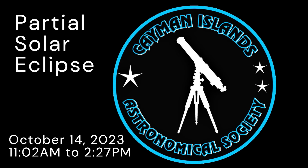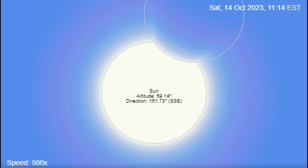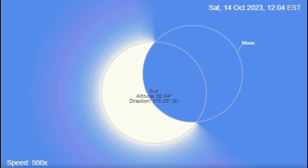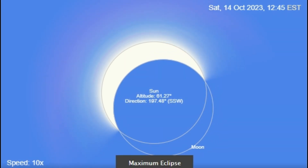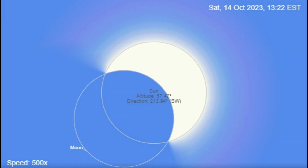We're very lucky in the Cayman Islands to be able to see a partial solar eclipse on Saturday the 14th of October. It'll all start around 11 a.m. and it'll completely be finished by 2.45 p.m. The maximum will be at 12.44, where more than 80% of the sun's disk will be covered by the moon as these objects line up in the sky.